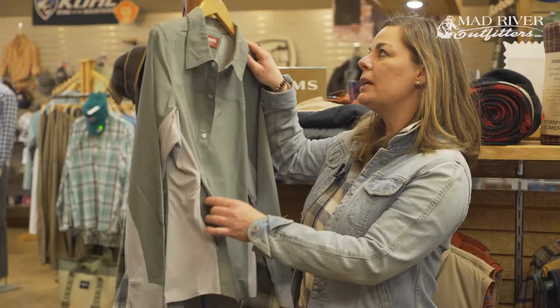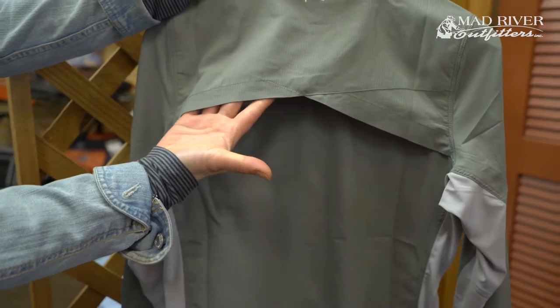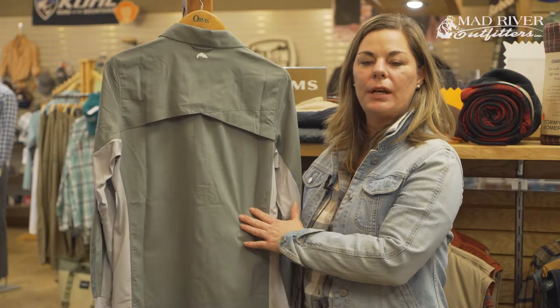It is vented in the back for extra breathability and cooling comfort. The color that we offer is kelp, which is a really nice sage outdoor green color.